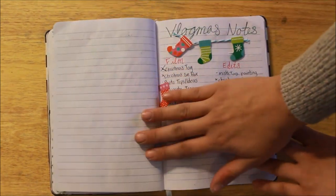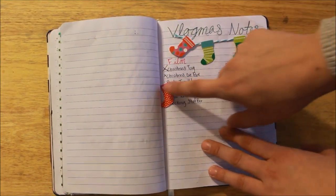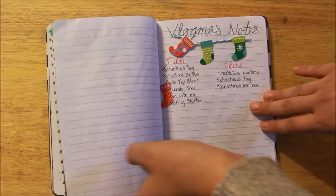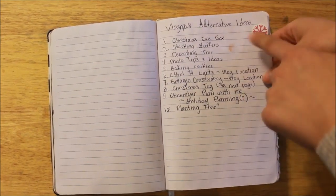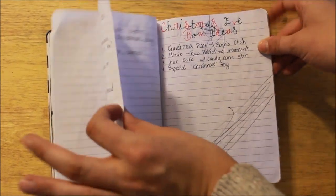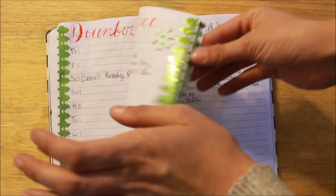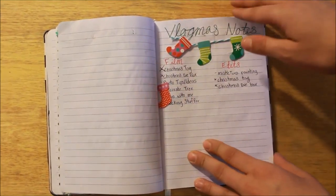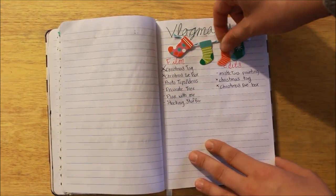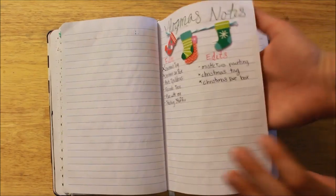And then we have some of my Vlogmas notes. My Vlogmas notes are kind of just everywhere — this is sort of just a running to-do. I have stuff I need to film and stuff I need to edit. If you go back before November, I have some alternate ideas there. There's kind of just Vlogmas stuff all over the place, but for this month this is where I'm keeping the majority of it. I just have this cute little stocking, and I have room down here for any additional notes.